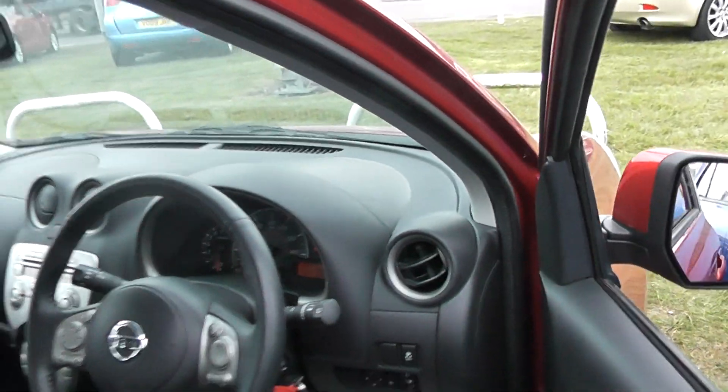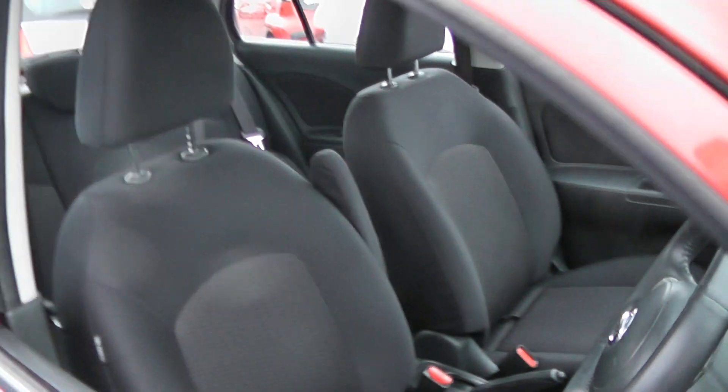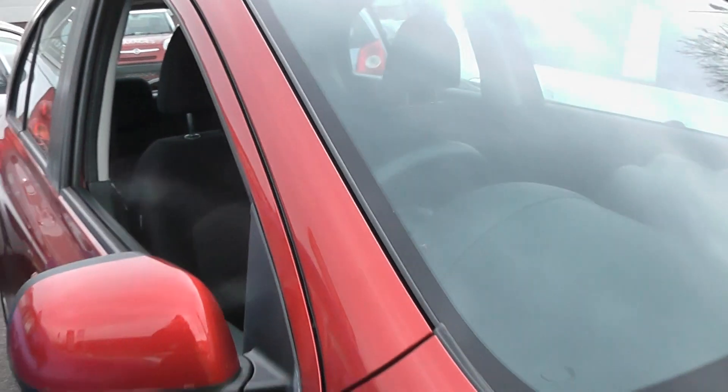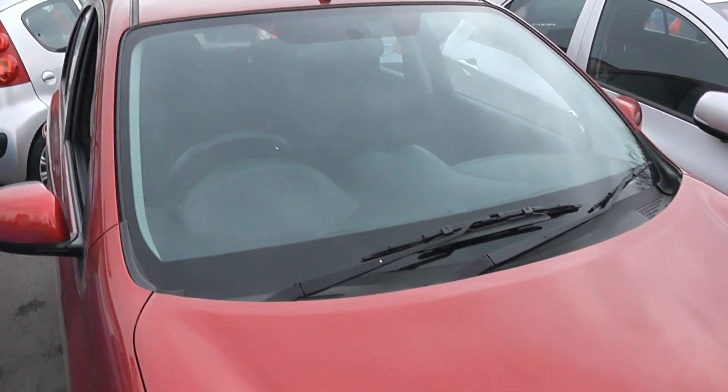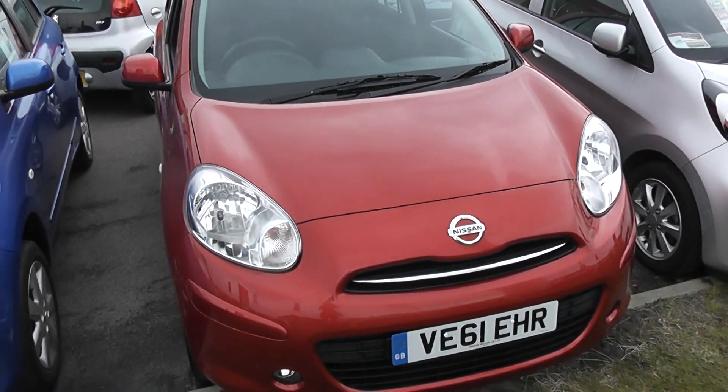For further information on this car, please visit the link provided below which will take you to this car on our website. There you'll be able to use our fuel calculator to see how much fuel you can save and also have the option to reserve this car online if you wish to do so and receive an additional discount.